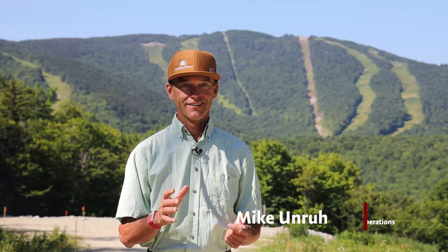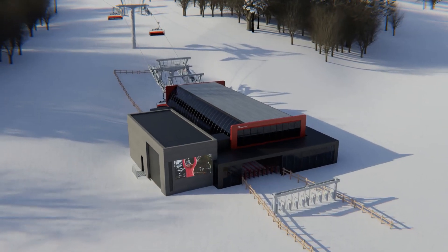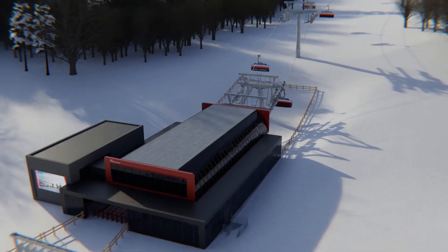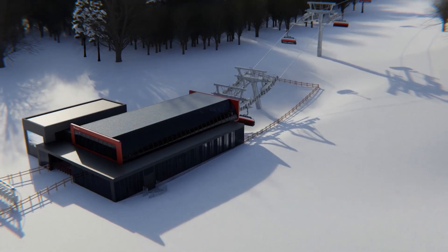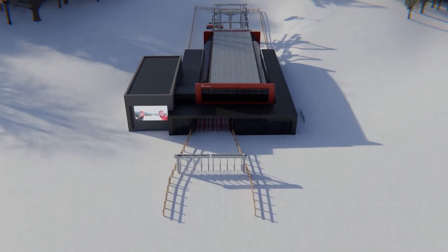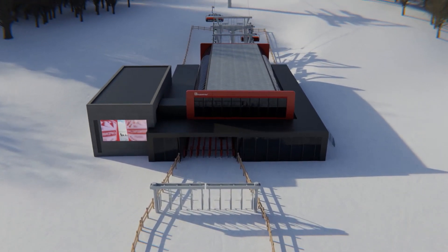Guests are immediately going to notice that this lift doesn't even look like any other lift they've seen. You're going to ski up to this lift and rather than just being a canopy lift terminal, it's going to be a beautiful building. The first wow is they'll ski up to an automated gate and see a magic carpet in front of them, and they're going to be delivered on that magic carpet to a loading platform.